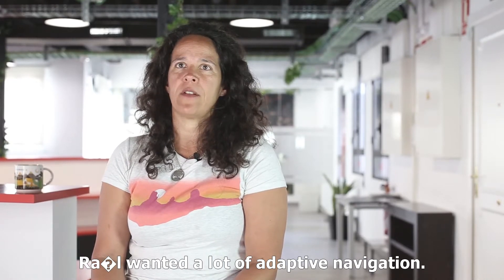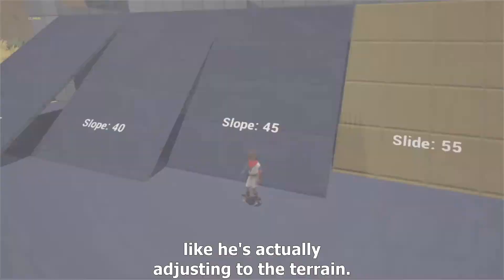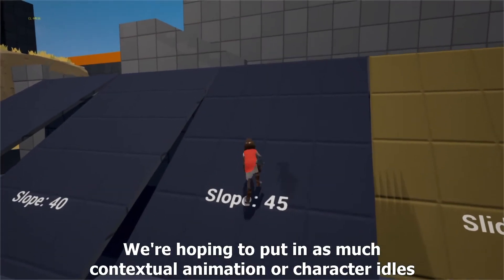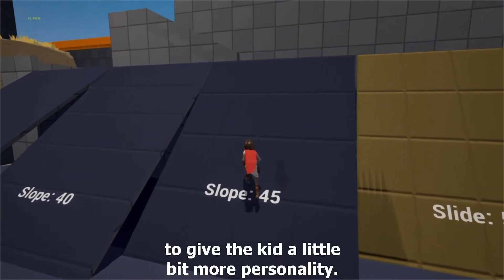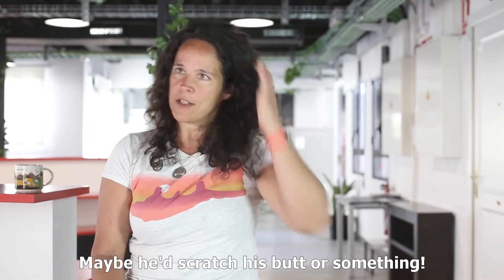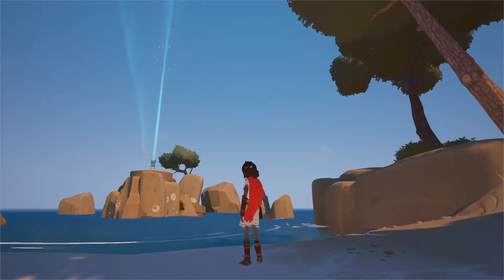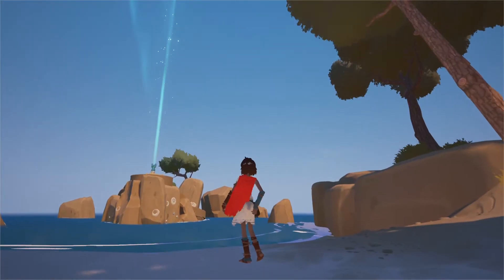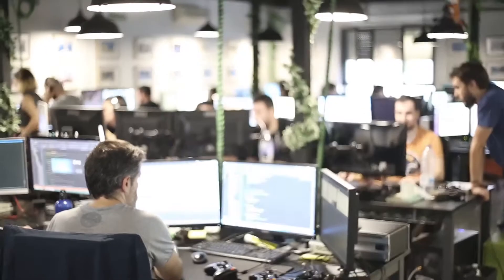Raúl wanted a lot of adaptive navigation. We tried to change the animation so it looks like he's actually adjusting to the terrain, hoping to put in as much contextual animation and character idles as possible, to give the kid a little bit more personality. What would a kid do if he's standing and waiting? Maybe he scratches his butt or something.